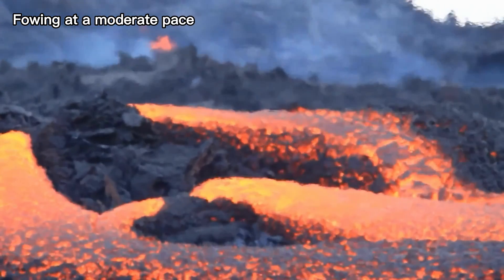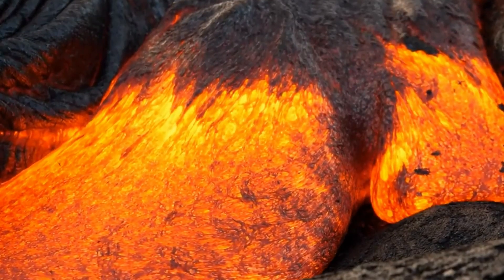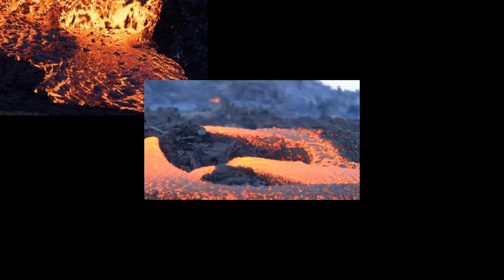In contrast, rhyolitic magma is the most viscous, flowing slowly.